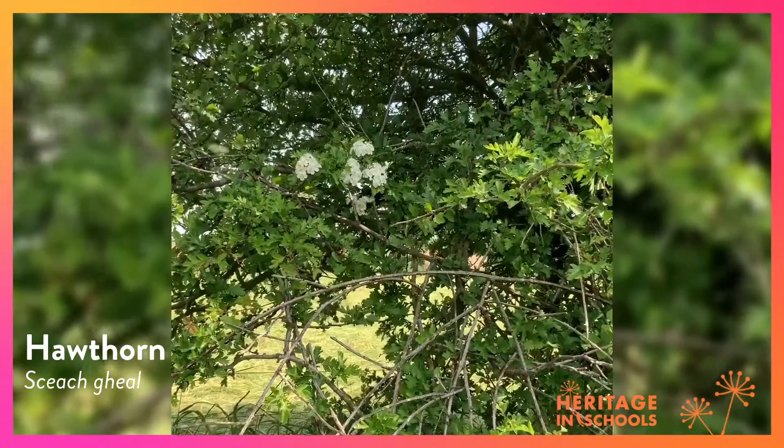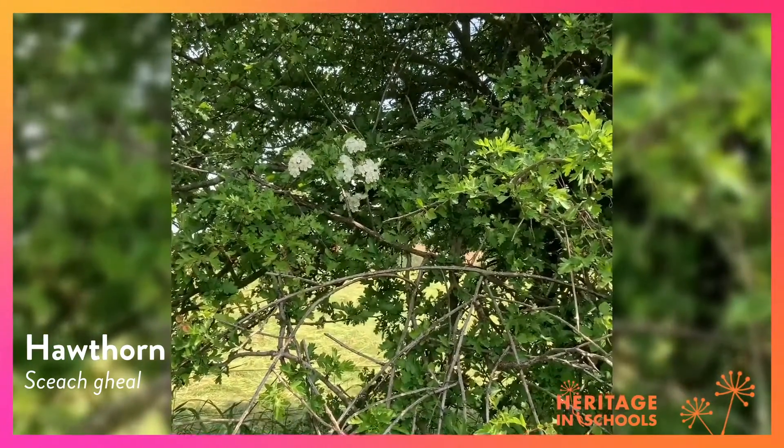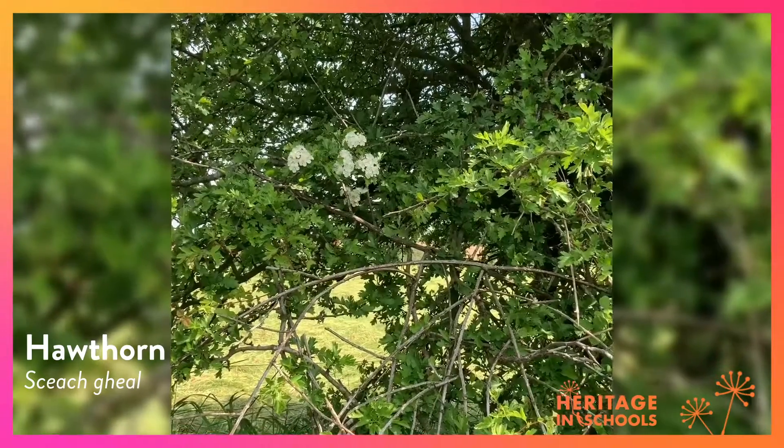Hawthorn flower, which is part of the hawthorn tree. It has got the smallest leaf of all the Irish leaves.